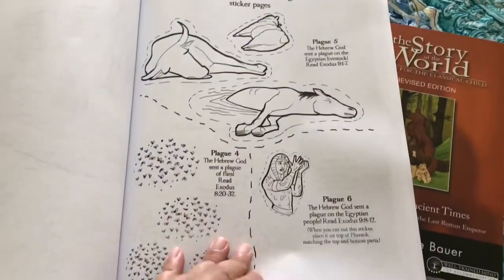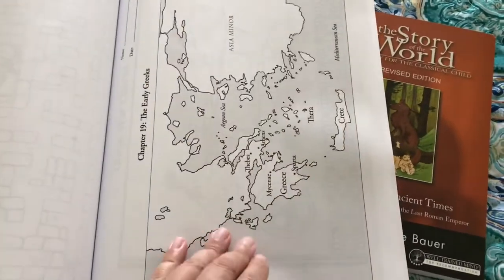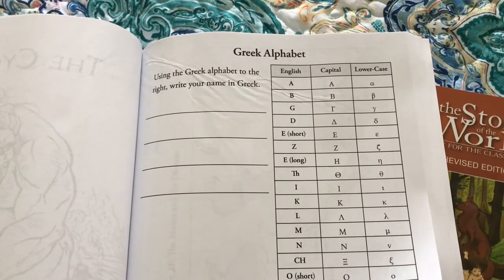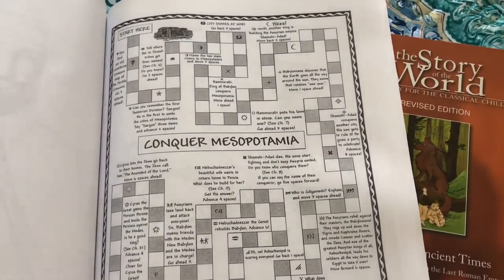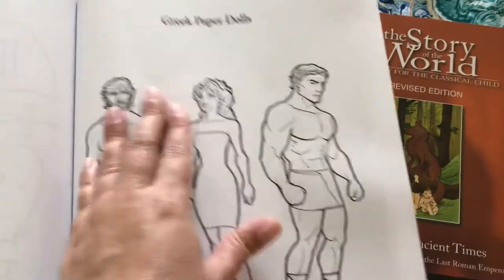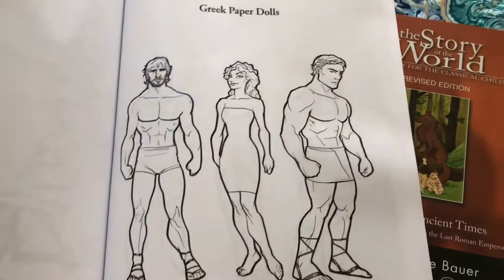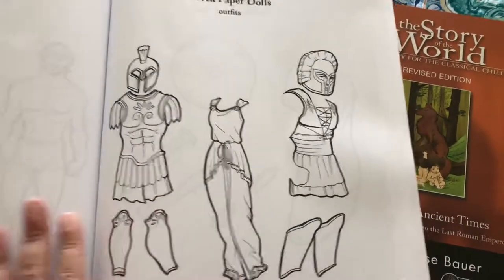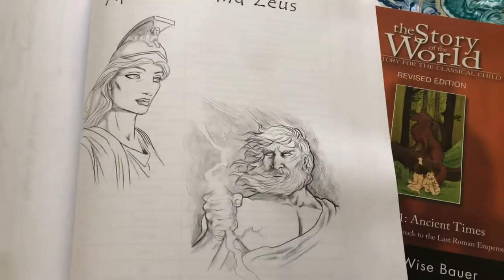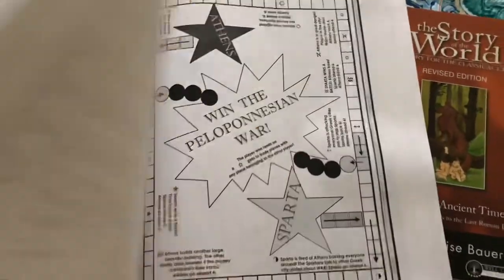There are a lot of activities, coloring pages, and maps. Here they can write their name in the Greek alphabet. Here we have 'Conquer Mesopotamia,' which is a type of game. There's another coloring page, another map, and Greek paper dolls — I haven't seen those in a long time and I was very happy to find them included in this activity book. It gives them an idea of how people were looking and dressing back then, which I think is very interesting. There are also word searches and more games.